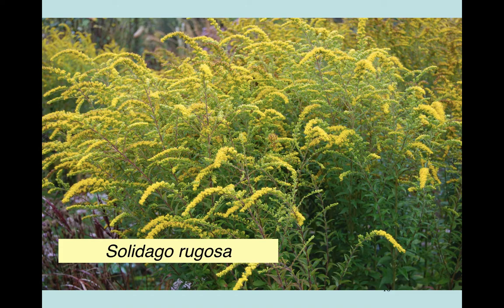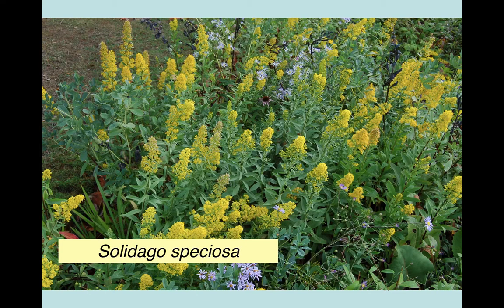Solidago rugosa forms a nice tight clump, doesn't spread, flowers for months, and is hugely popular with butterflies. Solidago goldenrod flower heads come in various shapes - Speziosa here is more of a spike rather than a plume, with some quite nice foliage.